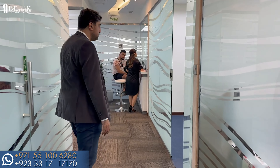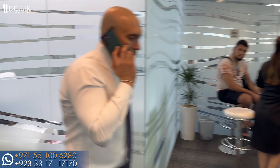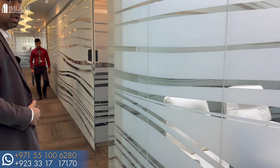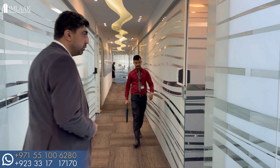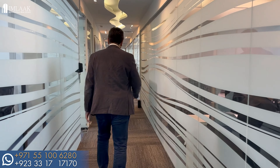Here you can see all the teams sitting on the right and left side — there are sales teams, development teams, and architectural teams all sitting here on the right and left side.